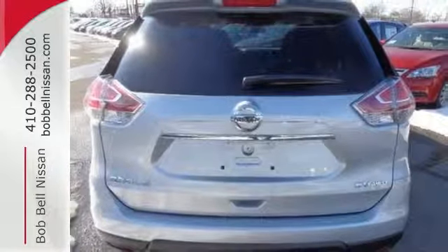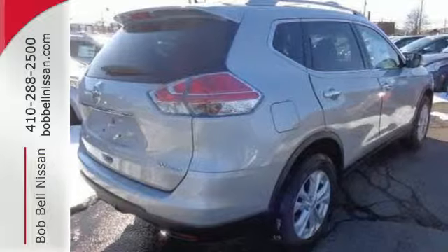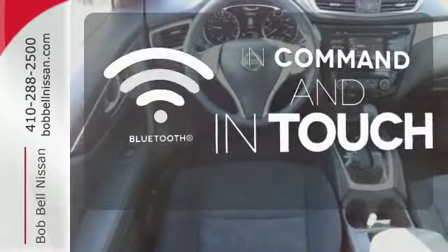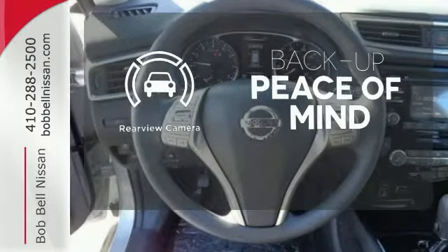Inside, you'll love the Bluetooth hands-free phone system, hands-free text messaging assistant, and easy flex seating system. Keep your hands on the wheel and eyes on the road with Bluetooth. Hindsight is 20-20 with the backup camera.